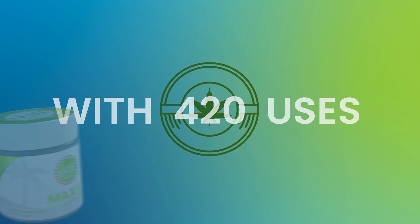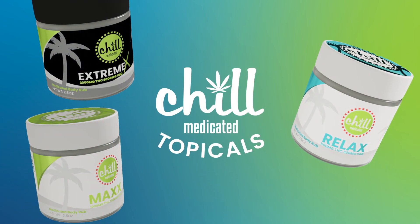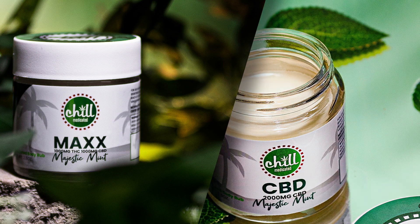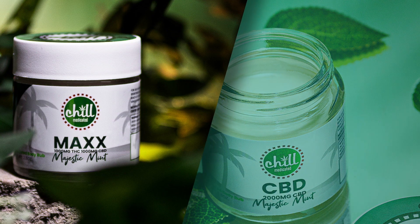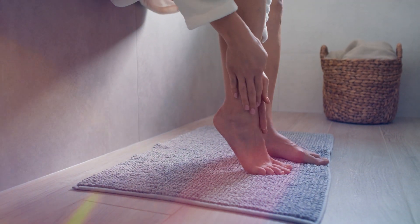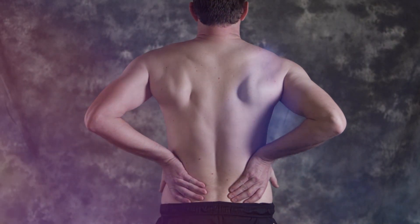With 420 uses, Chill Medicated Topicals are the all-natural solution for just about everything. Of course, you can use Chill Medicated Topicals in the obvious ways. Rub it on to treat scar tissue and eczema. Apply it to your joints for quick relief. Use it for muscle soreness.